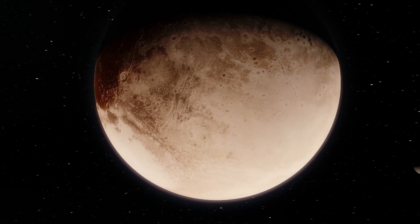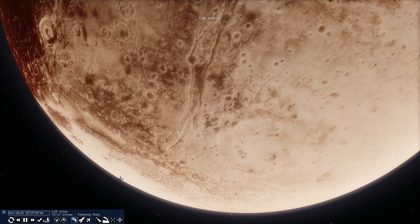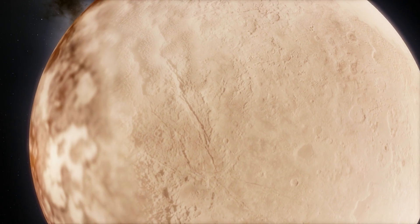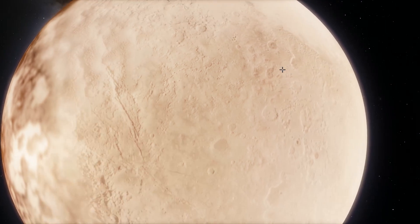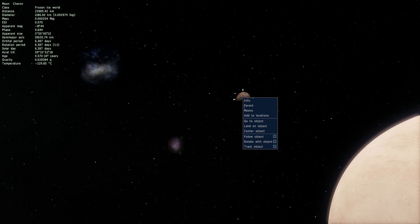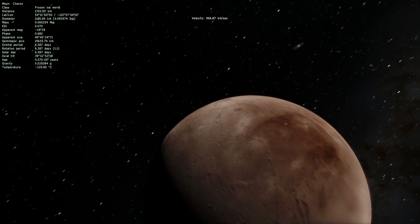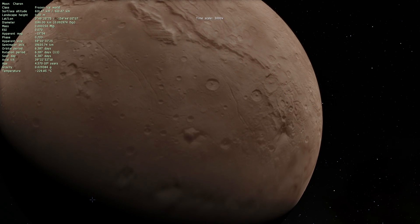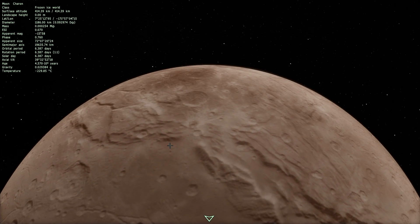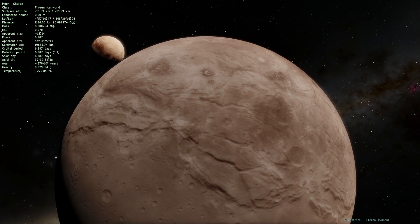How did they actually figure this out? Let's take a look at these cracks here and try to visualize what they look like. Now let's look at Charon, which also has different types of cracks from the same New Horizons mission, but they look slightly different. They have a slightly different origin and different properties, and this is how they arrived at this really interesting theory.